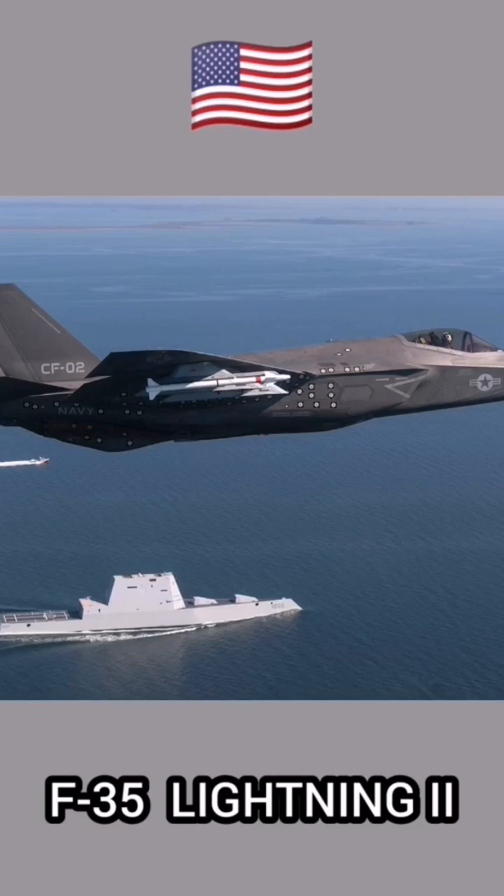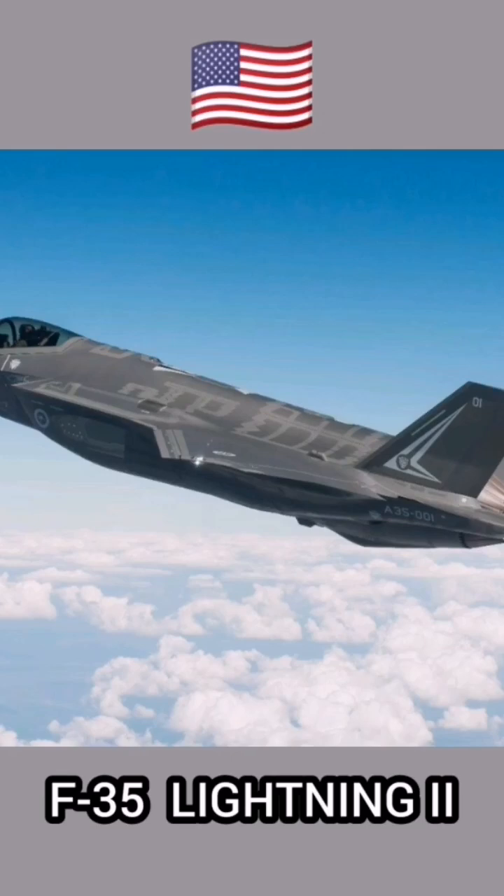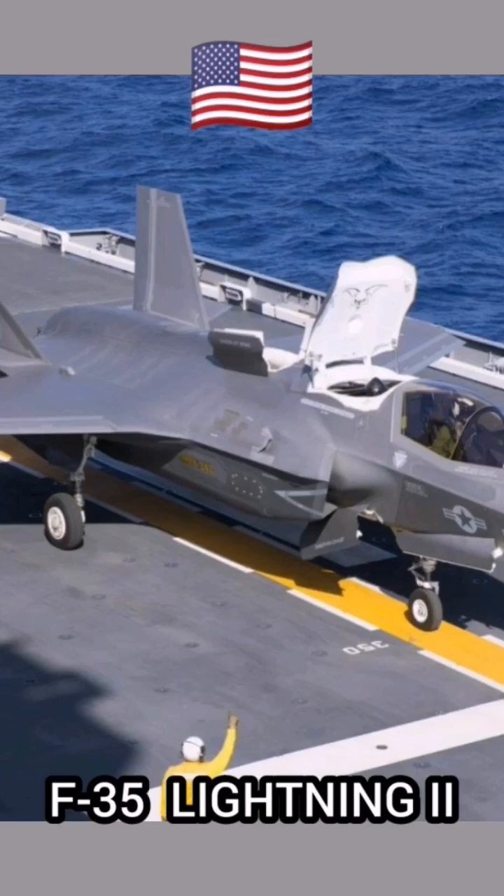The F-35 features advanced electronic warfare capabilities that allow pilots to locate and track enemy forces. The pilots can jam radars and disrupt threats, while the advanced avionics give the pilot real-time access to battlespace information.